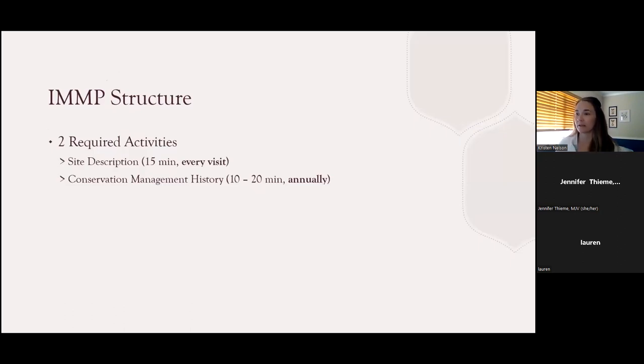Before we do that, let's take a quick look at the overall structure of the IMMP. The IMMP includes several different activities and you don't have to complete all of them. There are two required activities: the site description and the conservation management history. The site description is completed every single time you monitor your site. It gives us basic information about where your site is located, landscape characteristics, and some good basic information. This activity only takes about 15 minutes and allows us to track how your site changes over time through the seasons and from year to year.